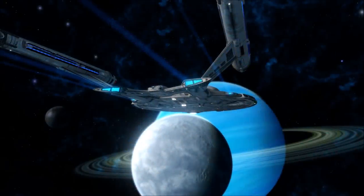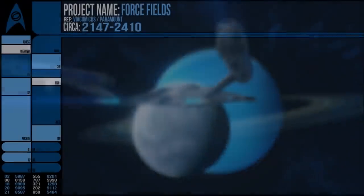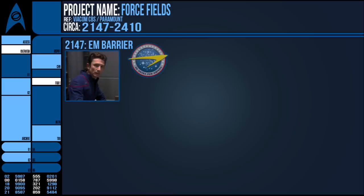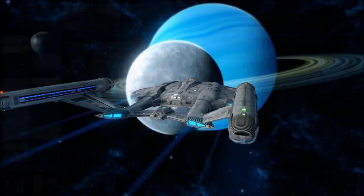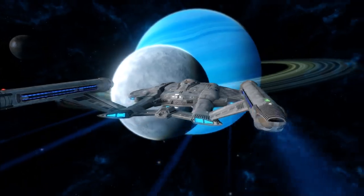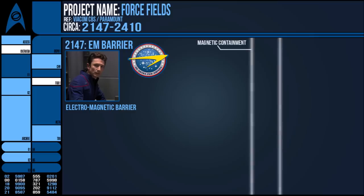The earliest known force fields from Starfleet, at least, date back to around the 2150s when they were referred to as EM Barriers, still in development by the organisation which at the time was humanity's exploratory arm and not a Federation Institute. This perhaps gives us some idea as to how they work, as the EM likely stands for electromagnetic, suggesting some form of magnetic containment field inside which is a form of energy or particle that acts as the physical barrier.